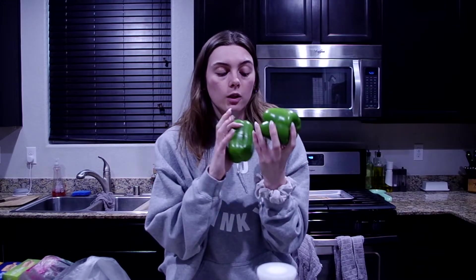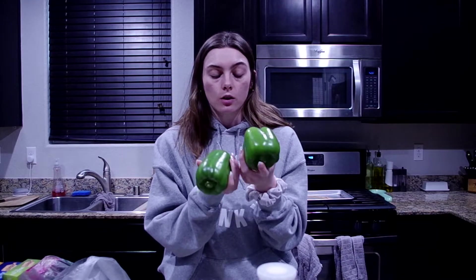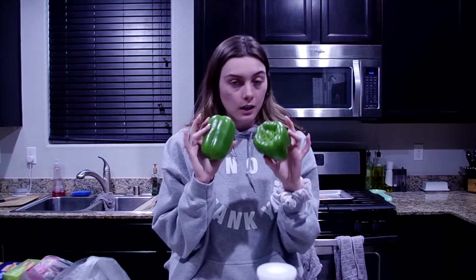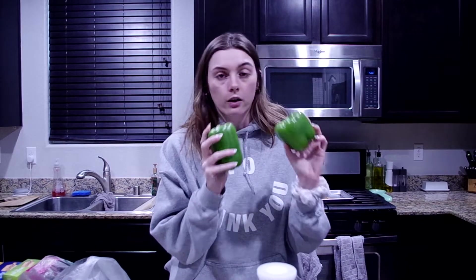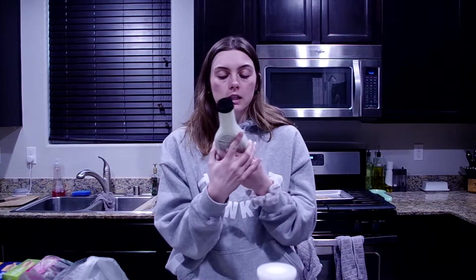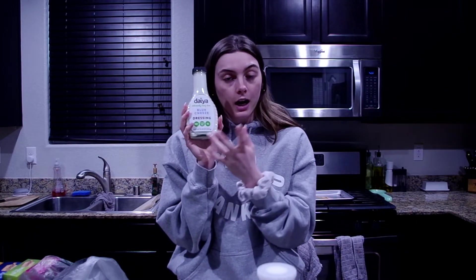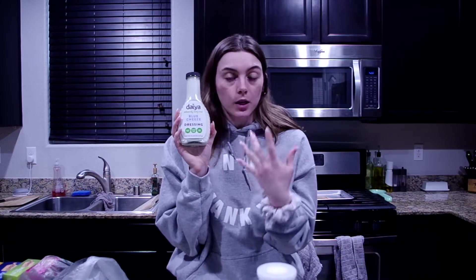We also got two green bell peppers. Let me just say the produce at Sprouts is gorgeous — these bell peppers look so good. At Smith's they never look this good, but these look amazing. We bought these to go with our fajitas.